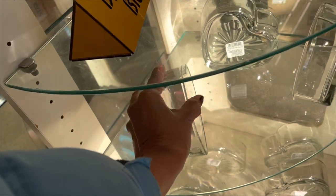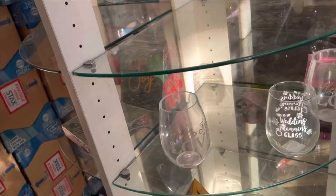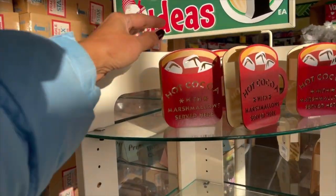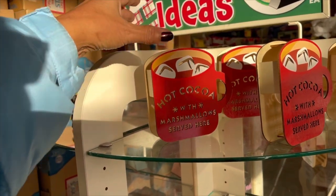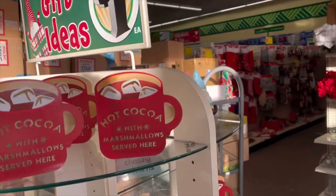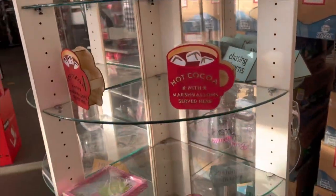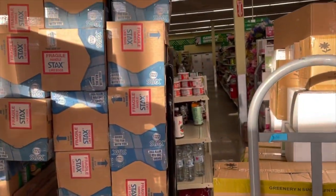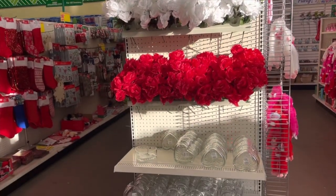That is nice, I like it. Oh look at these hot cocoa marshmallow serve items - that is beautiful. There are some gnomes, and they are going to be packing out. Oh look at these flowers, you can make beautiful decor.